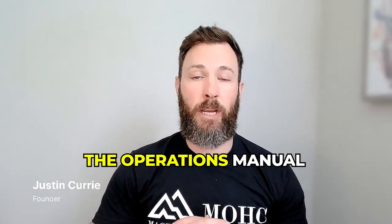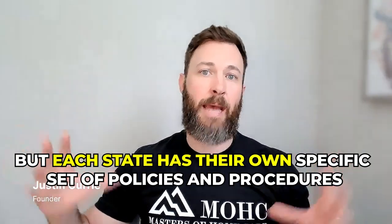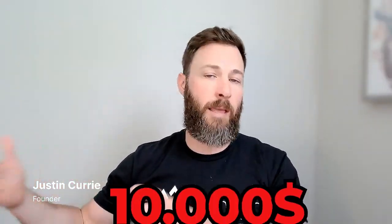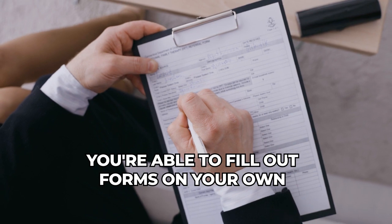Number three is going to be the operations manual, which outlines your policies and procedures. Each state has its own specific set — there's no one company that offers a universal version for Iowa, California, Florida, etc. There are agencies out there charging eight, nine, or ten thousand dollars to essentially get you a home care license, but you don't need that.